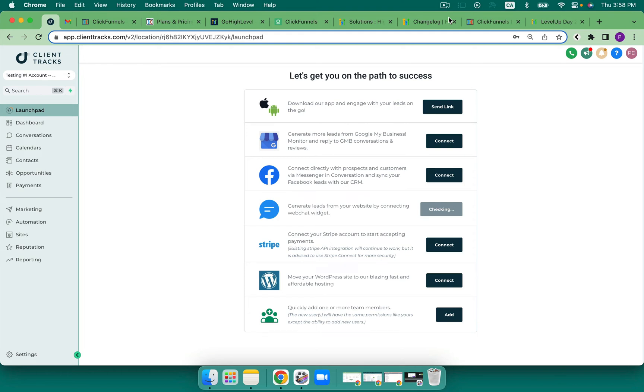Hello and welcome to ClickFunnels 2.0 versus GoHighLevel Pricing Edition. What do they cost? What is included? Great questions. My name is Pamela Dale. I'm your Go High Level gal and we're going to jump in and take a look around.